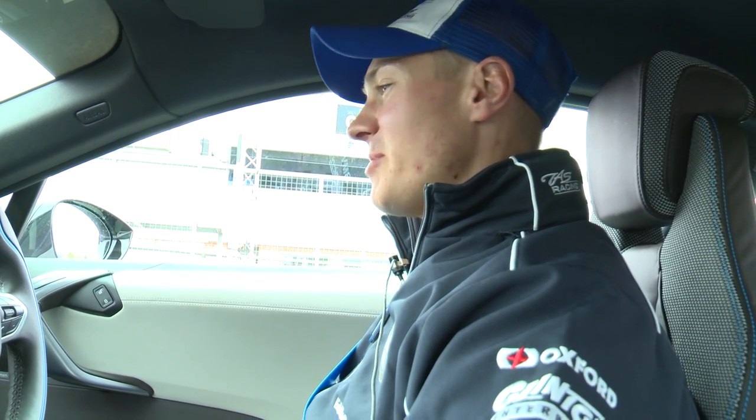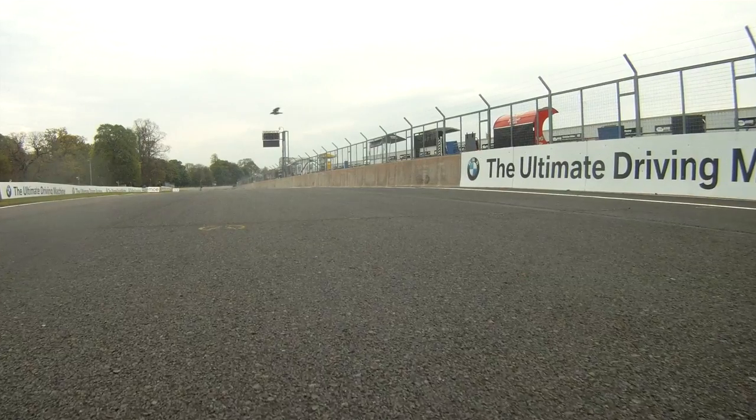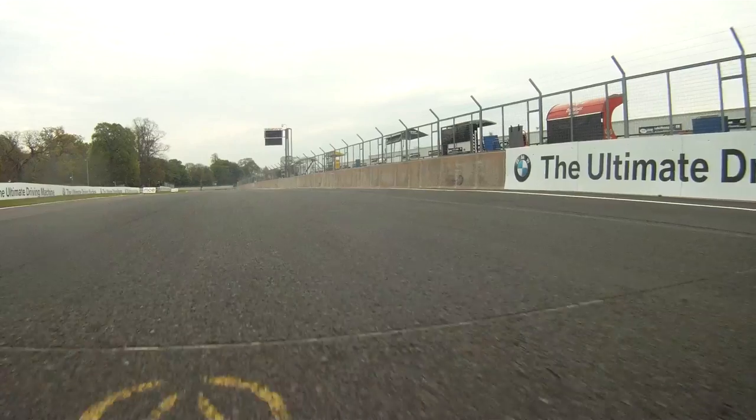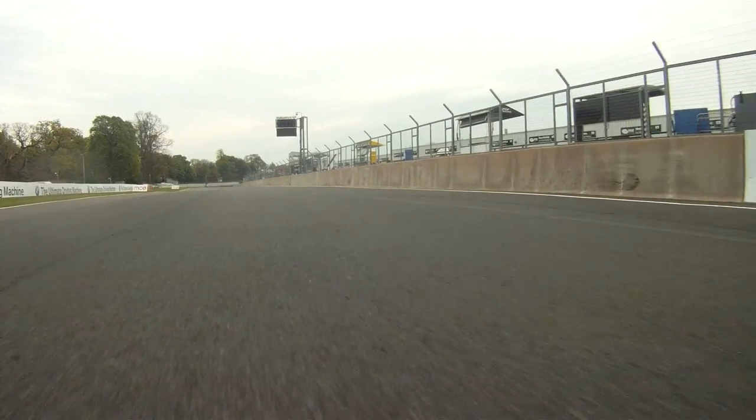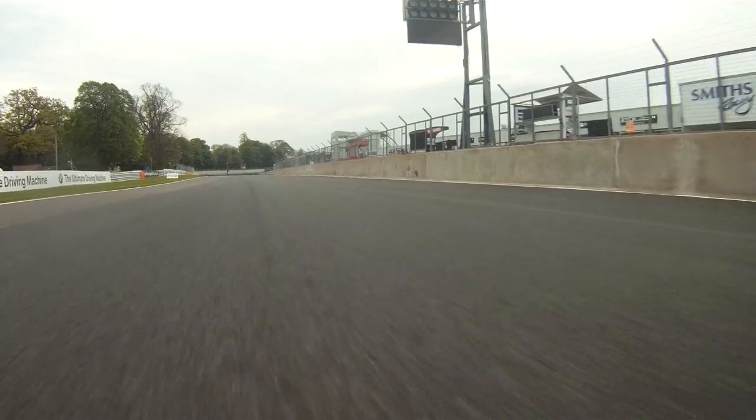Chris Nidden, Tyco BMW, about to get my first taste of the BMW i8 here at Oulton Park. Never driven anything electric before. Start/finish straight here at Oulton Park — the whole track is just completely undulating.